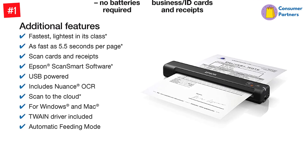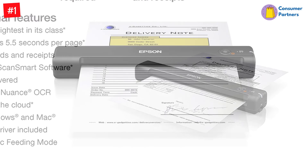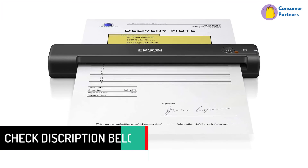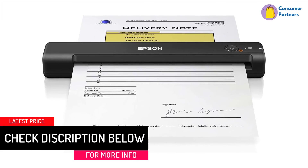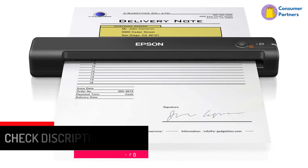The S50 is also USB-powered from your computer, can create searchable PDFs, and can scan documents and upload the files directly to the cloud. It's the fastest and lightest mobile single sheet fed document scanner in its class — a small, portable scanner ideal for easy, on-the-go scanning.